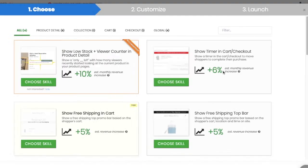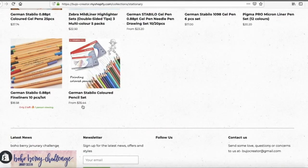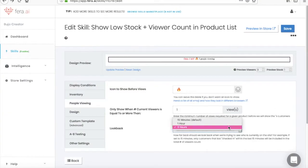Increase the urgency and let your shoppers know just how popular you are using Farrah's low stock and viewer count skills. These skills will display low stock warnings in your product list pages under each individual product. You can also choose to show a viewer count, which displays the number of people looking at the current product.